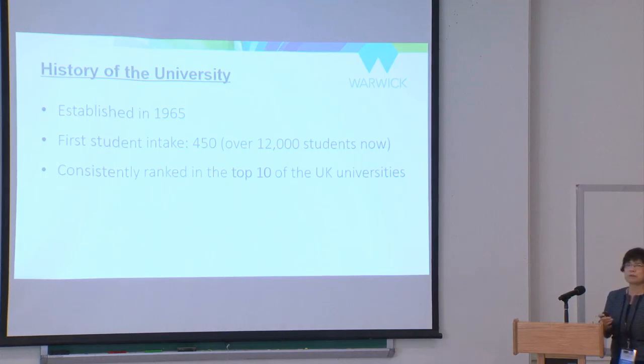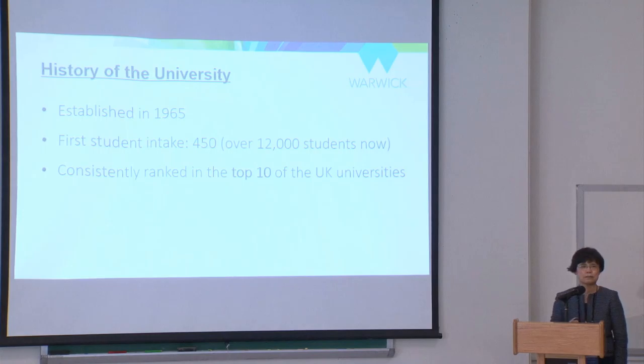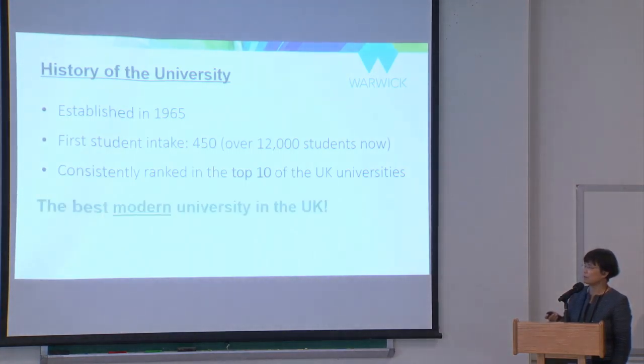Warwick University is a young university in the UK, established in 1965, but it's doing very well. Over the past many years it has kept a place in the top ten universities, and people always call Warwick University the best modern university in the UK.